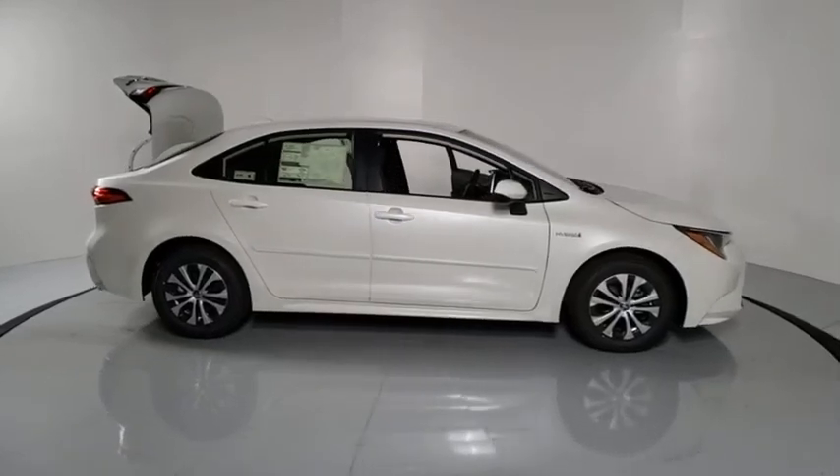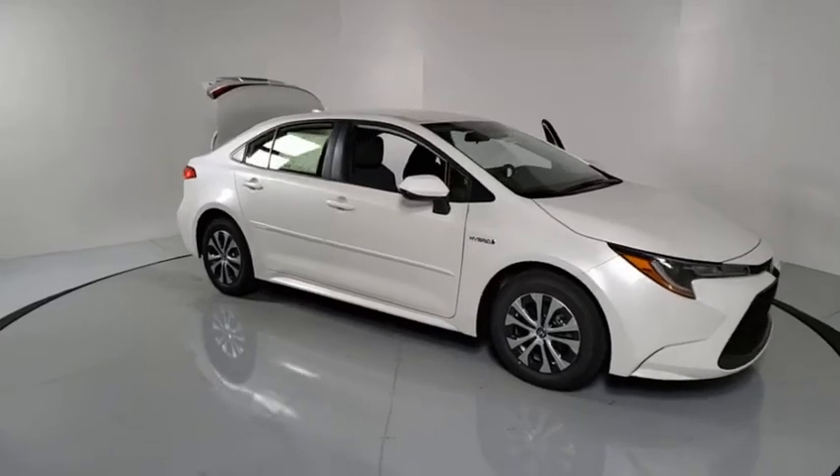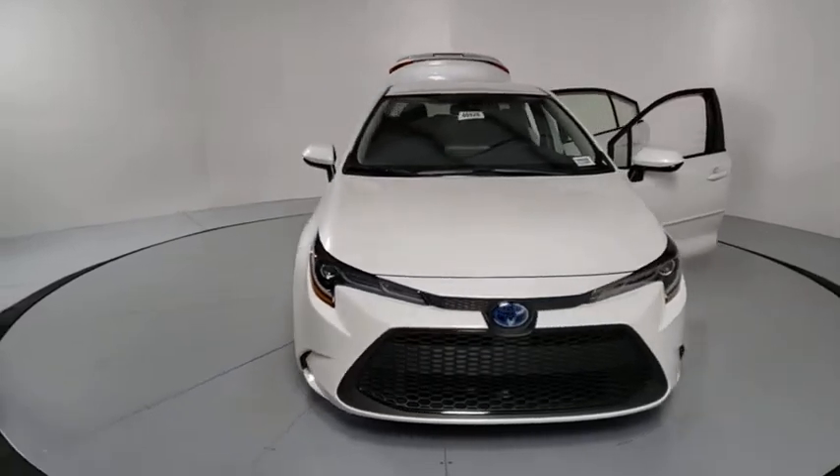Looking for the right vehicle? Check out the 2020 Toyota Corolla Hybrid. The Toyota Corolla Hybrid provides exactly what you're looking for in a functional yet efficient vehicle.